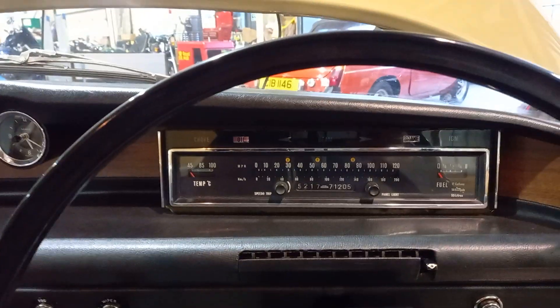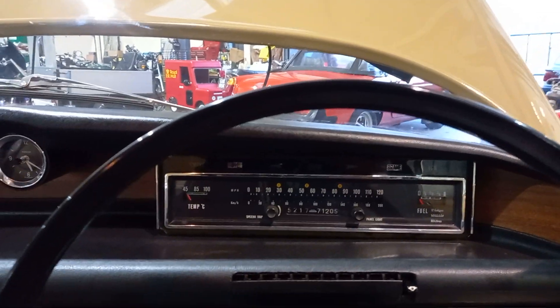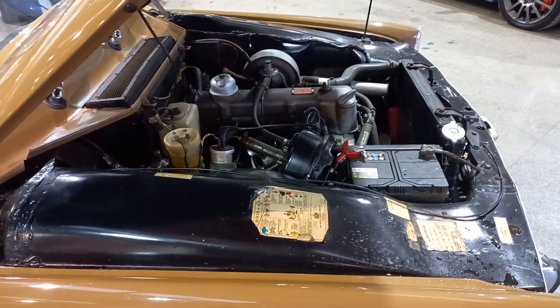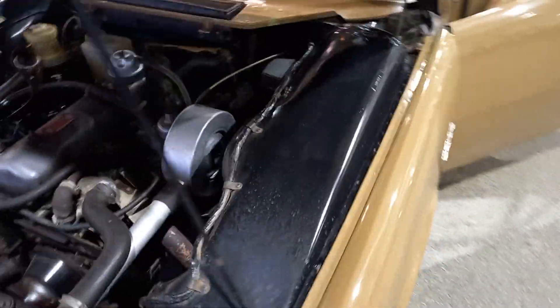Right, let's just get this one fired up. There she is. Sounds nice. 71,000 on there. We'll come back to the door shuts and things in a minute. That's ticking over nice and quiet, isn't it? And sounds quite fit when she's revved up.